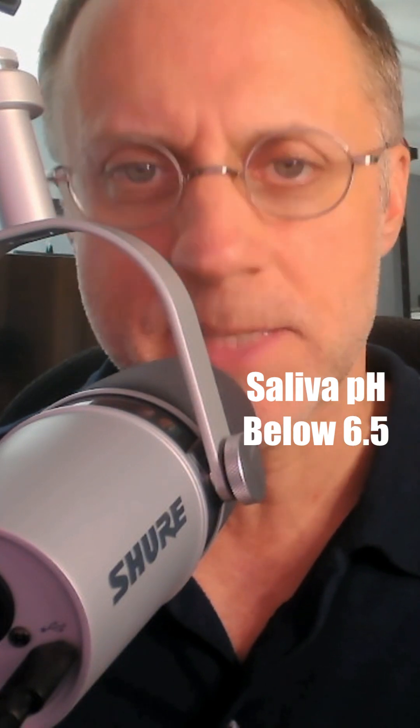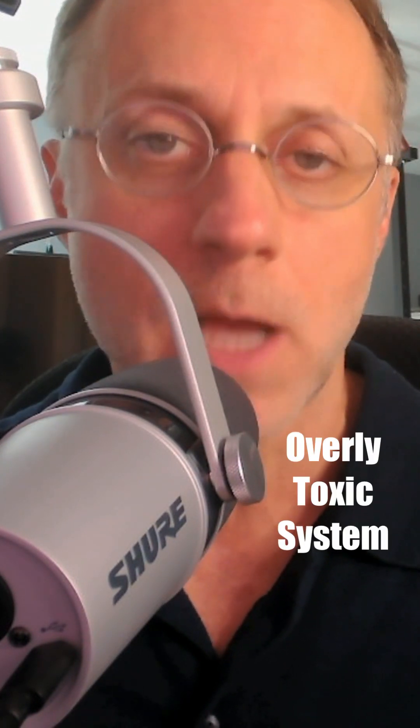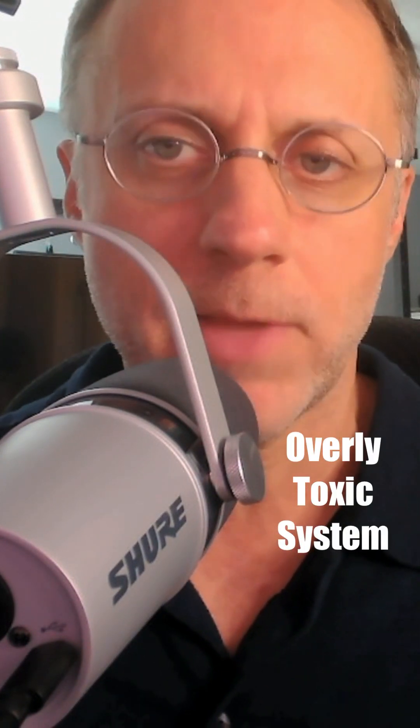Another possible sign is a saliva pH below 6.5. A lot of pH gurus will tell you that you're too acidic if your saliva pH is too low, but that's not an accurate statement. That low saliva pH can be an indication of an overly toxic system, which is usually the case because bile doesn't have the ability to take out the trash.